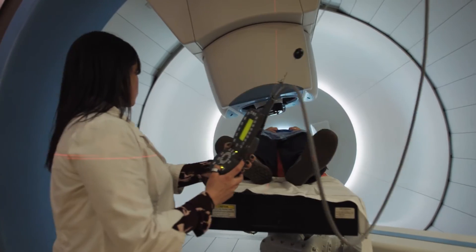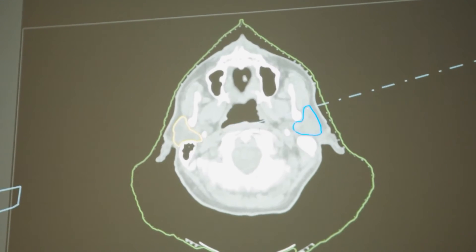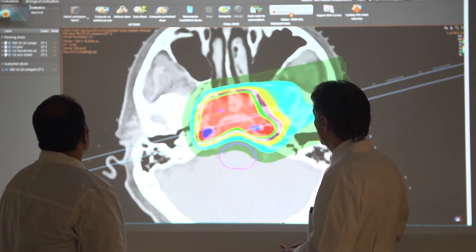RaySearch worked with us very easily, discussed our needs, and offered us lots of benefit in a treatment planning system. The efficiency that RayStation brings to the table allows us to adapt treatment plans so we continue to deliver the optimal treatment to the patient.